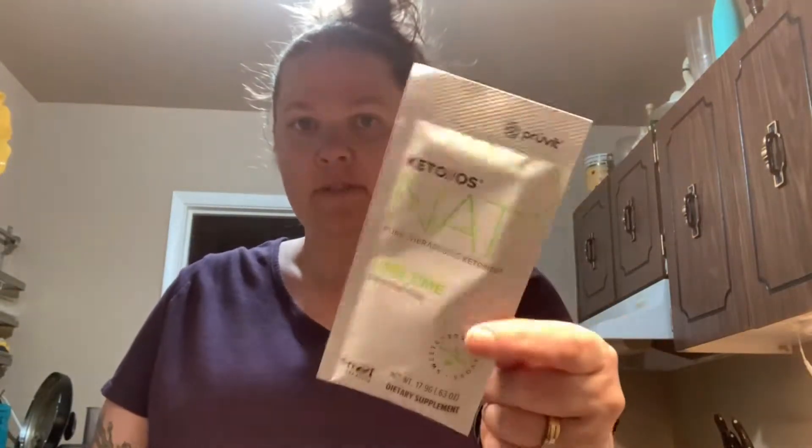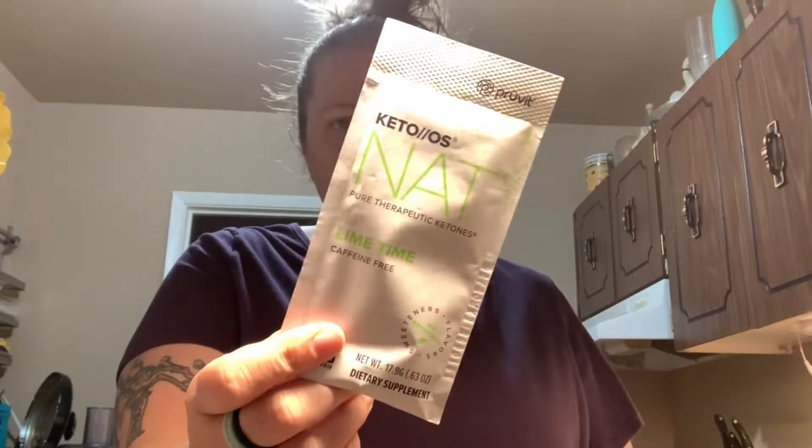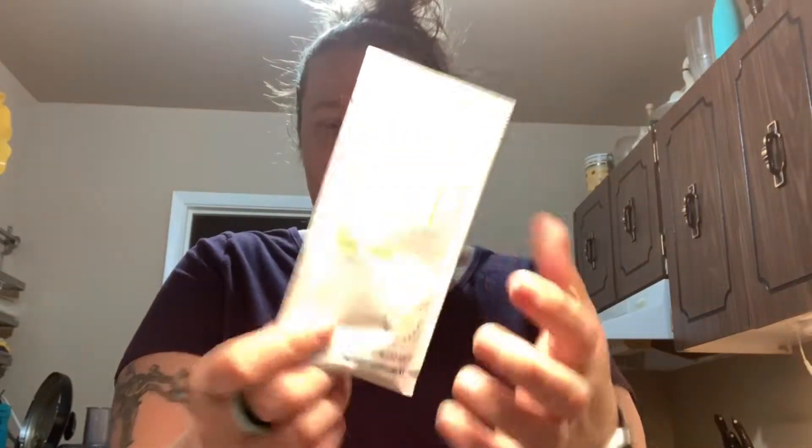Good morning! It is May 24th today — I have to look at my iPad for that. Anyways, this morning I am making some ketones. I'm having lime time today. I thought I would do this one because I wanted to try the flavor — I haven't tried this one yet. But it is caffeine-free, so I may need some coffee later.